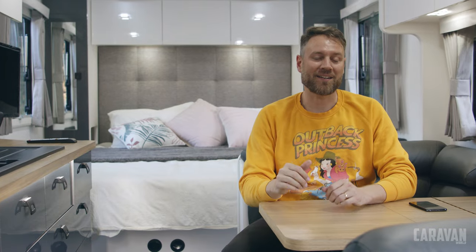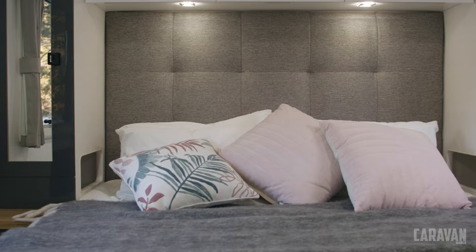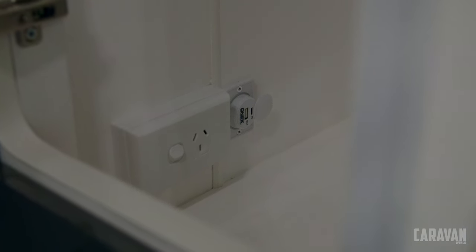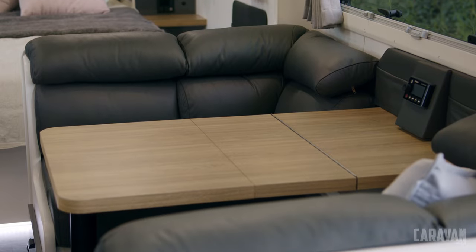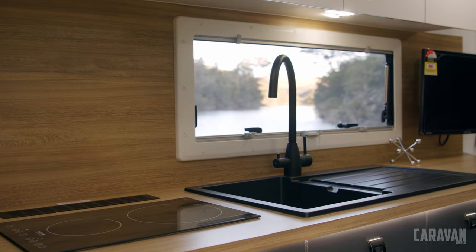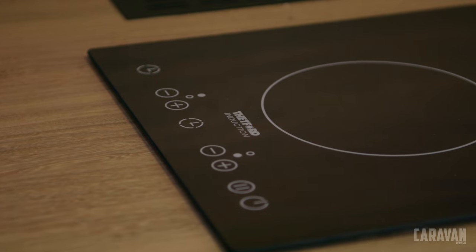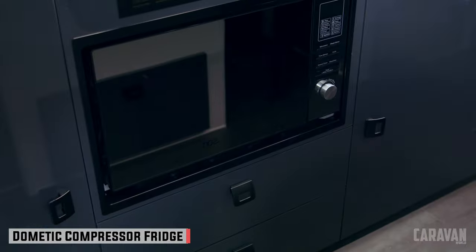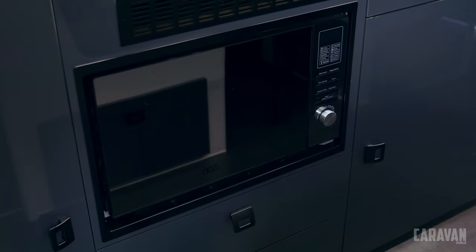Starting with the bed, it's a plush queen and with a full-size bed head would make a great place for a lazy morning reading a book. There's plenty of storage and places to charge your phone around the bed too. In the dinette you'll find genuine leather seating which is durable, easy to keep clean and comfortable. The kitchen has Laminex splashbacks, a Thetford induction cooktop, a Dometic compressor fridge freezer, and a microwave — all running off the inverter or AC.